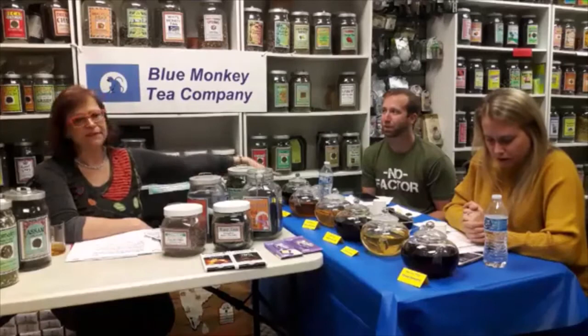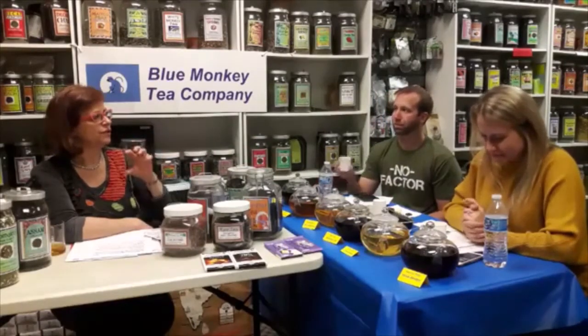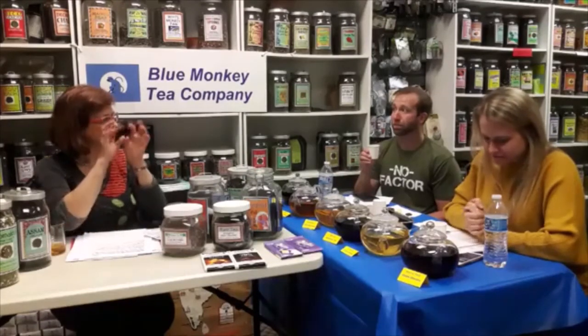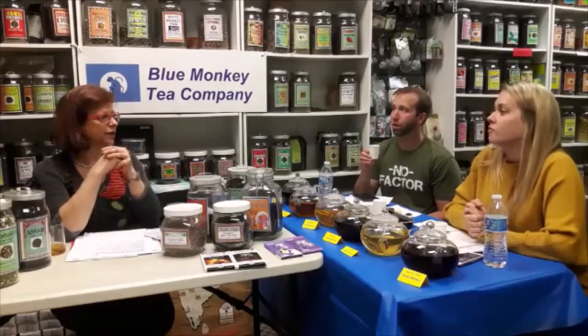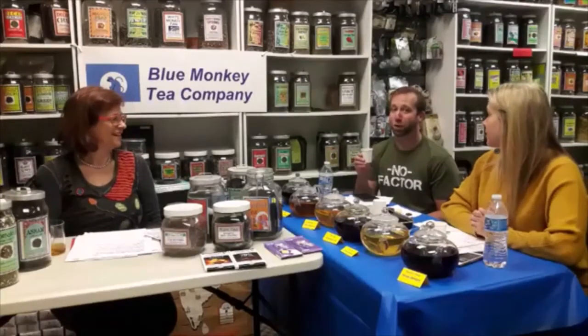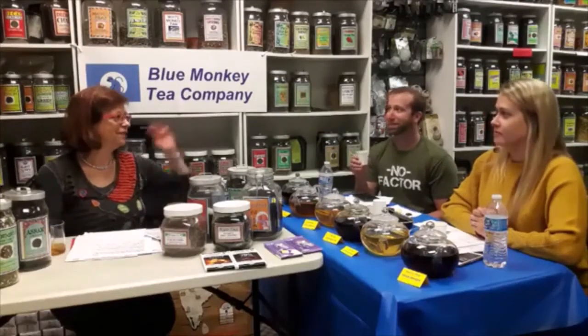What other foods can you pair with tea? Fruits, crackers, cookies, and all different kinds of desserts. Lapsang Souchong pairs really really well with very sweet desserts, like an Indian-style sweet cheese dessert.